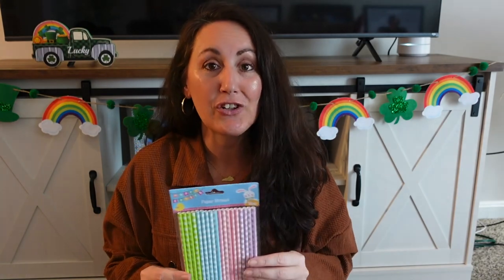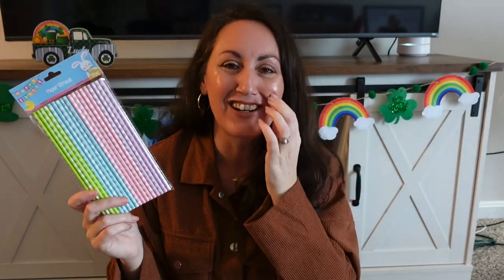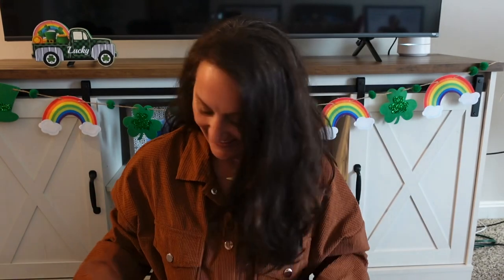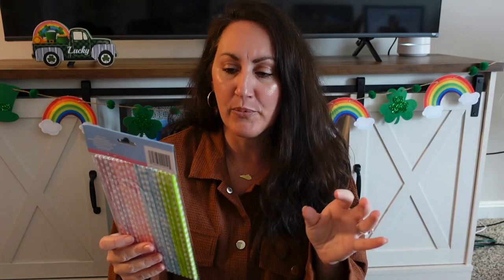I found Easter paper straws. Look at those beautiful pastel colors — these are so cute to decorate with at a coffee bar area, tier trays, a shelf, or just a cute little coffee mug. I love decorating with straws. You get 18 in four different colors: a beautiful green, blue, pink, and purple.